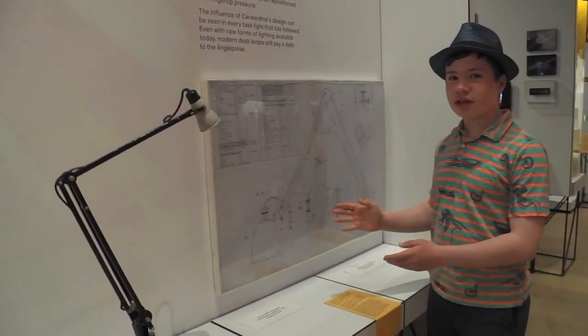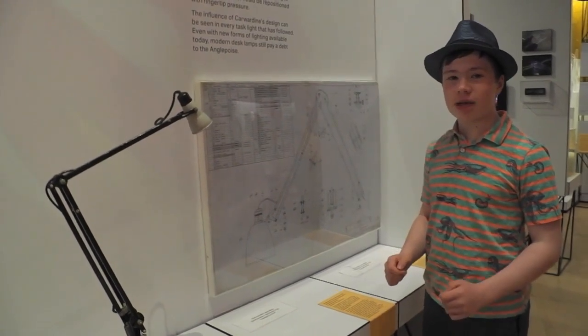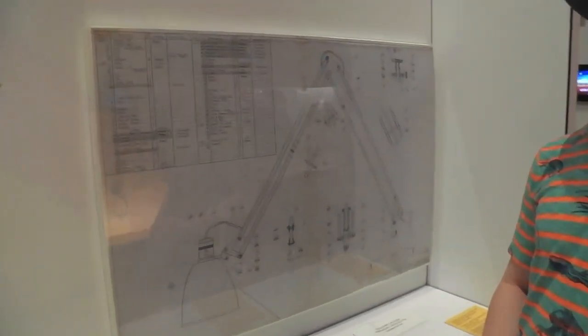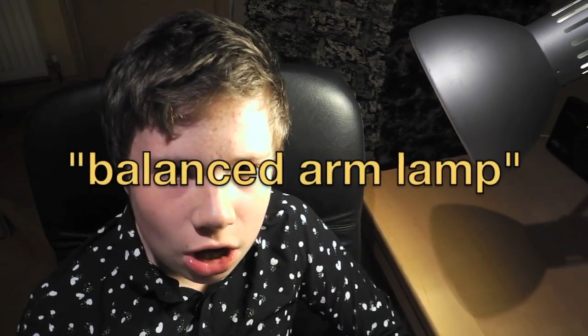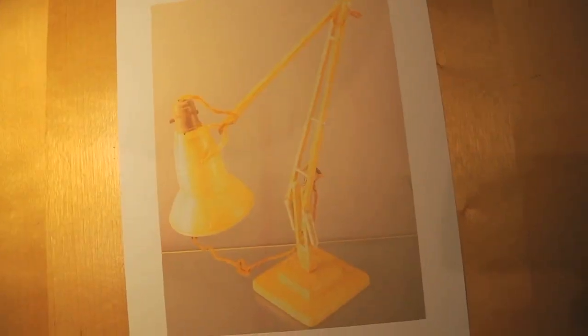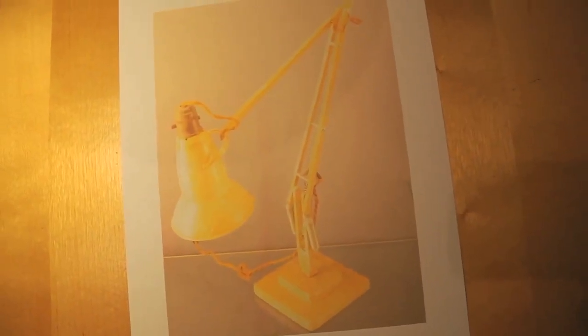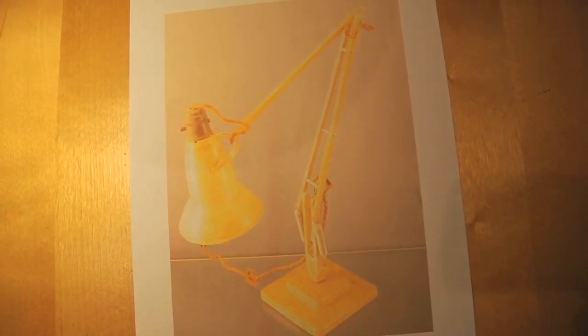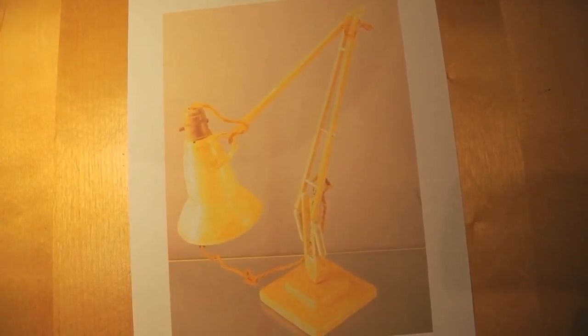This engineering drawing explains in detail how the Anglepoise lamp works. The Anglepoise lamp is a so-called balanced arm lamp — in fact, it's the first of its kind. It has a base, two connected arms fitted with springs, and a lamp head. The lamp can be moved into any position, and the springs will maintain the position until moved again.